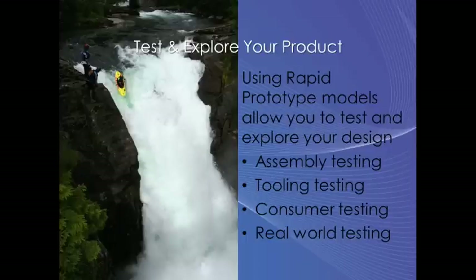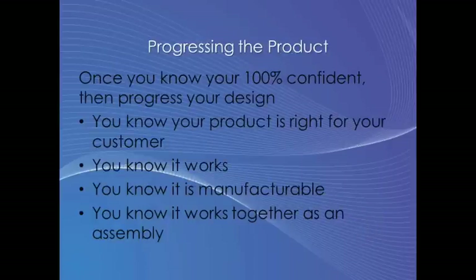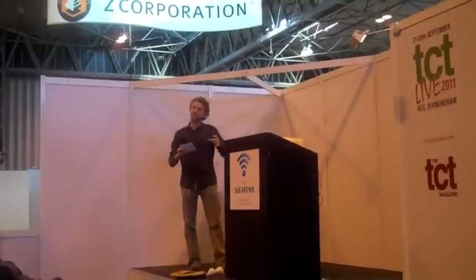Remember there's a lot of potential for rapid prototyping, and you can do all of this before you commit to any tooling whatsoever. Within your CAD system, before you've committed to tooling or spent any money, you can test whether it's strong enough using finite element analysis, test the airflow and flow dynamics, and also test the tooling — all before spending any money. Once you've done all this, you've gained all the feedback. You know the product's right, you know it works, you know the tooling works, you know it'll manufacture, and you know it's all going to fit together — all from a rapid prototype.